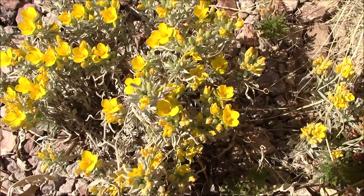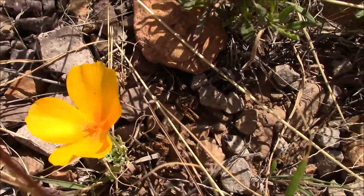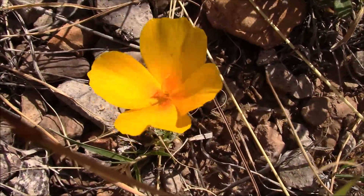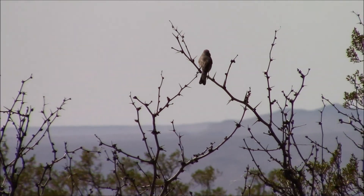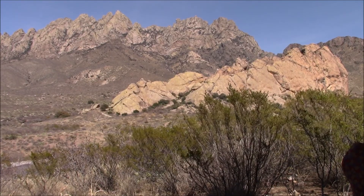Spring flowers are in bloom right now. We had just a bit of rain, and I think that was all it needed. And the golden poppy — this gave us a clue that there might be poppies on the other side of the mountain. But that's another story.